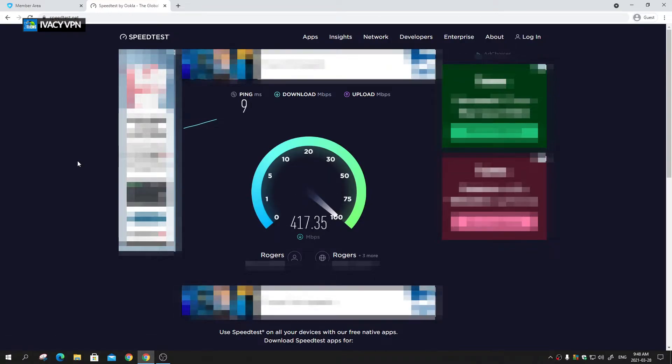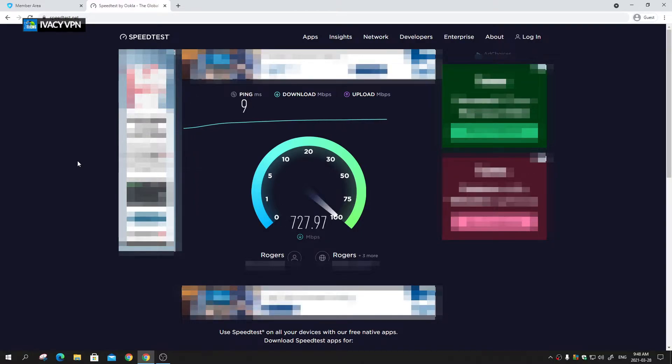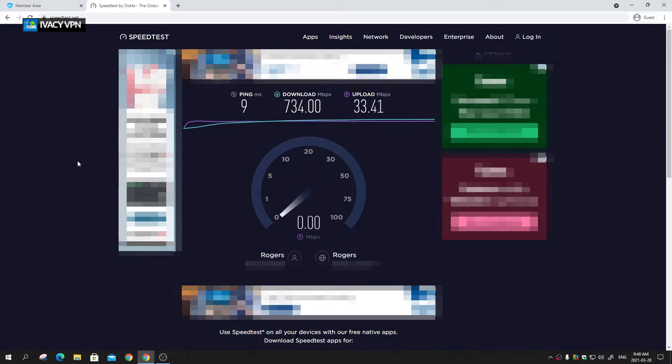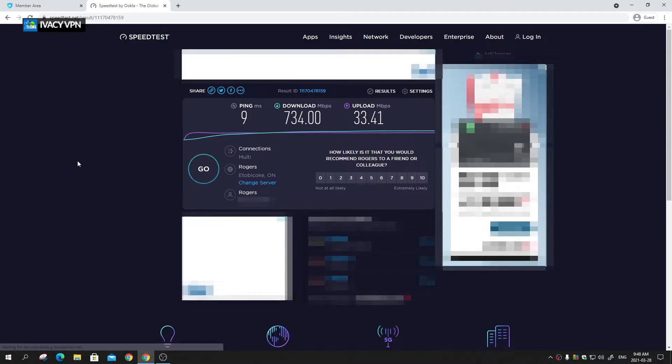One test is not good enough — we always do a double take because some people say one run isn't accurate. So here we go, this is the second time we're running it. This time it again gave us over 700 megabits download. For upload we're getting roughly 33.41 megabits. So those are our baseline numbers without the VPN.